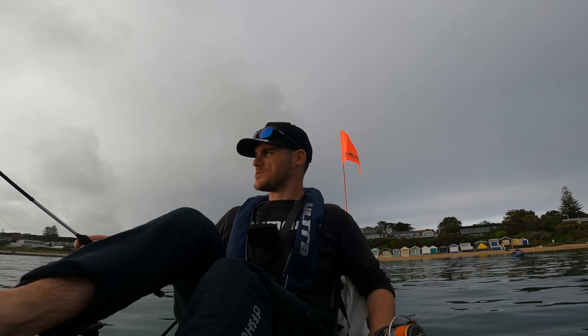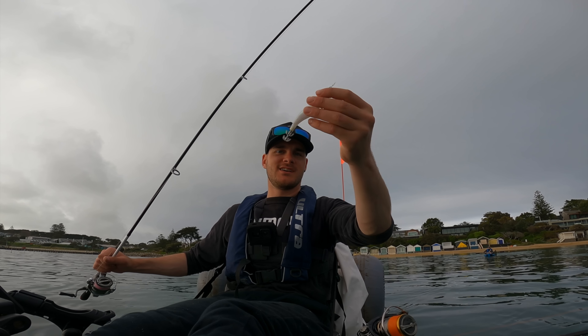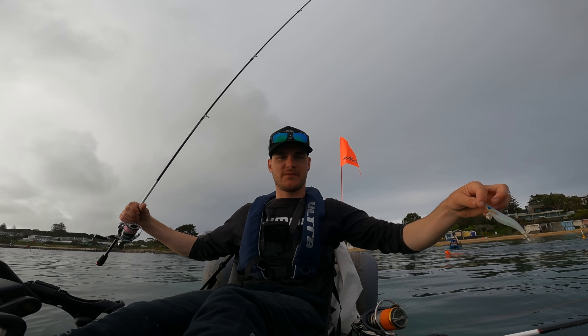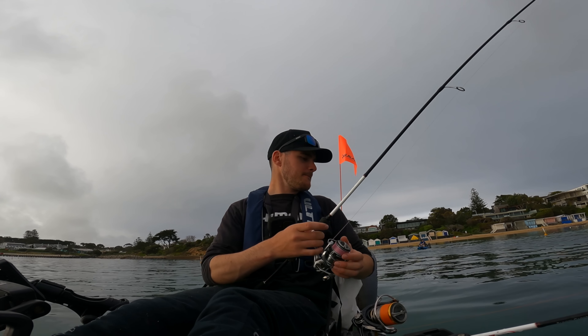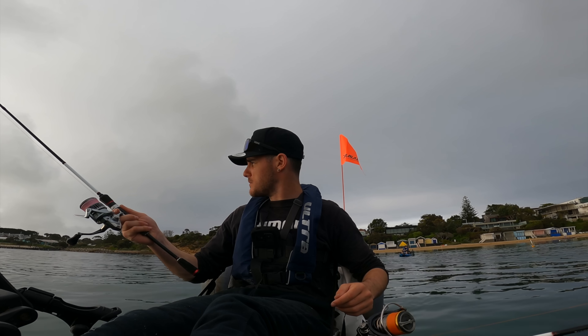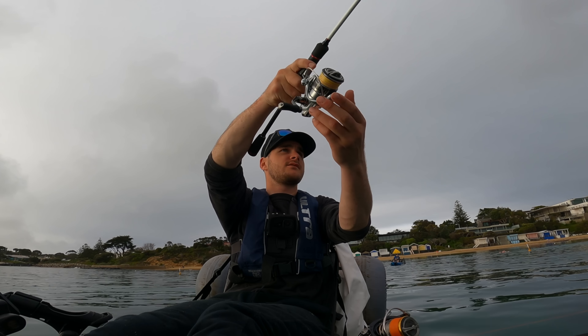We've got some swimmers behind us - it's all happening today. But what do you expect? It's just stunning conditions, so let everyone get out there and enjoy it. We're going to start off for some squid. Just got a white jig on from Inku. It's not pulling too much with the current in here, so we'll give it a good crack. Whip that out there and see if we can get some fresh bait.